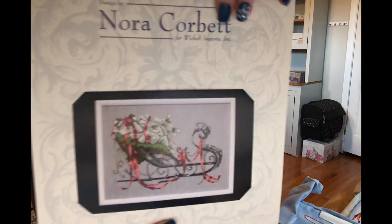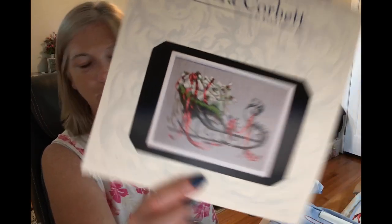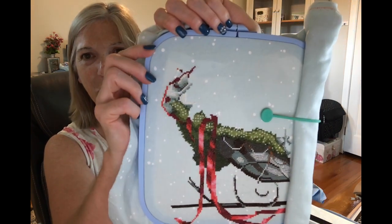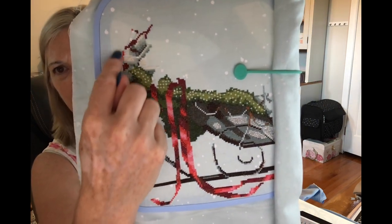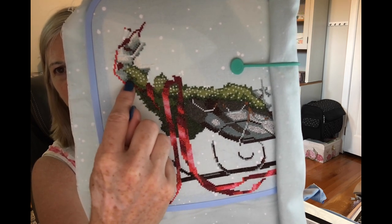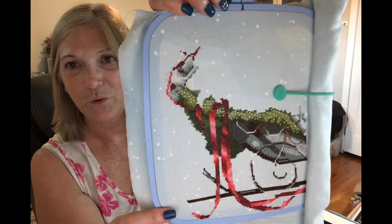My oldest WIP is Santa's Sleigh by Nord Corbett, started in November of 2022 — so it's not even a year old. I see some people say they've been doing one for five years, so it's not that bad. This is on 32-count Mint Splash. I got all the green done, and just all the gray and the red and the white — all the different shades of gray, white, and red done through here. I actually got quite a bit done on the sleigh.